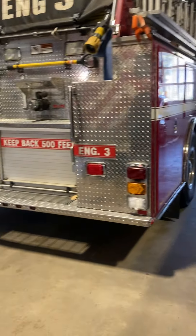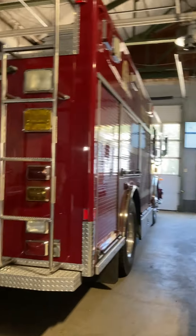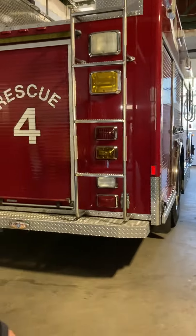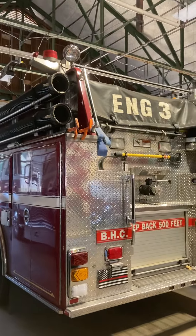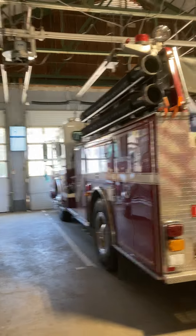Engine Three is our first-due piece to most fire calls — just a standard pumper truck with a thousand gallons of water. It seats six guys and has extrication tools on it. It also runs on the highway, so it draws a life safety response.